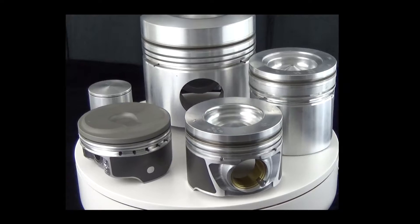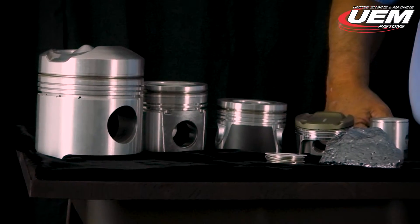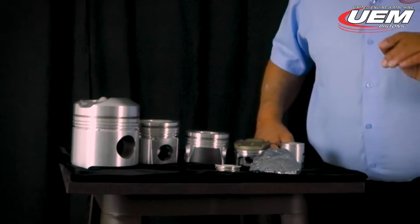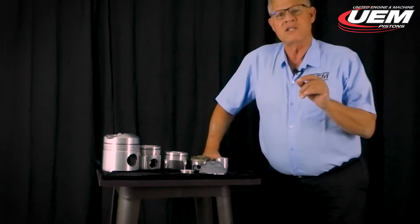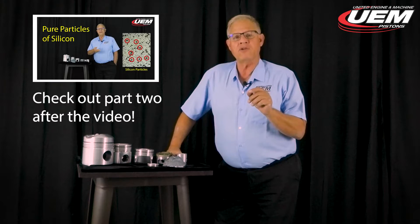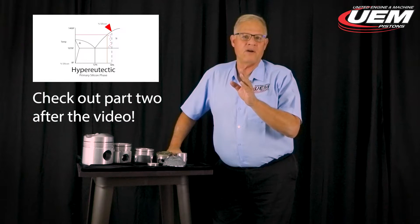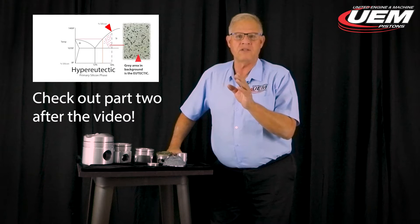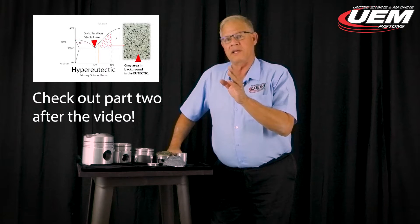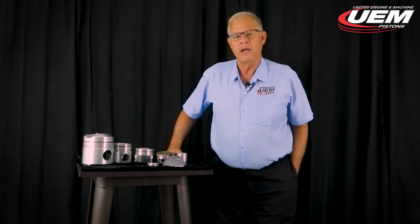Eutectic alloys have specific characteristics that make them unique, and that's what we're going to talk about today. There will be a part two to this video covering the characteristics given when we mix two metals together, and it'll get into the design and how you may utilize a eutectic alloy. But today we just want to talk about those things that make a eutectic alloy unique.